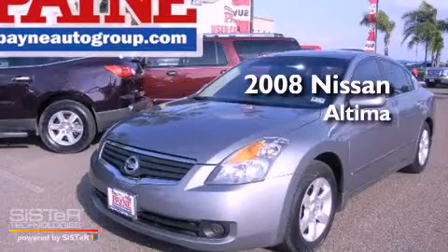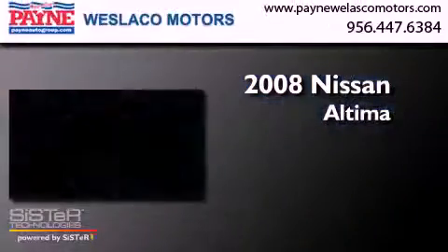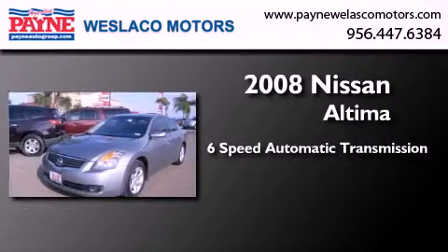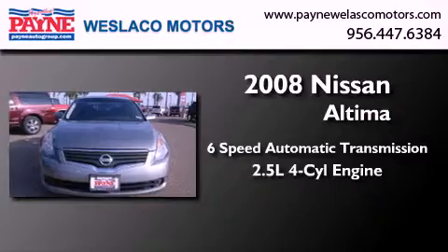This is a 2008 Nissan Altima. This four-door sedan has a six-speed automatic transmission and an inline four-cylinder engine.